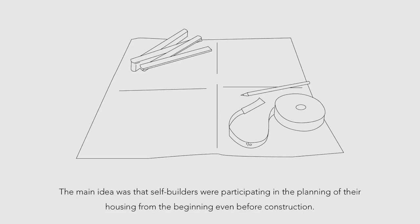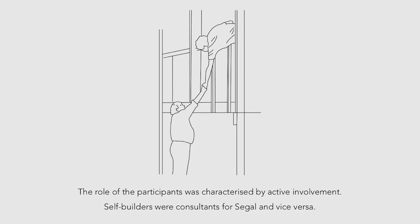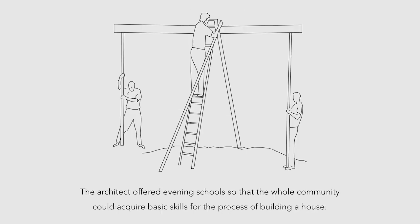A modular grid served as a framework during the design process. The main idea was that self-builders were participating in the planning of their housing from the beginning, even before construction. The role of the participants was characterized by active involvement. Self-builders were consultants for Segal and vice versa. The architect offered evening schools so that the whole community could acquire basic skills for the process of building a house.